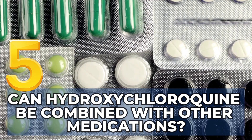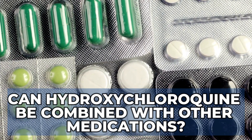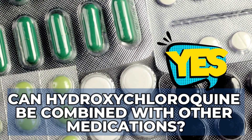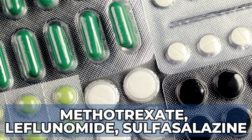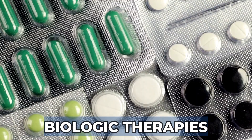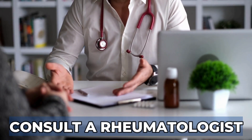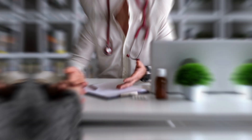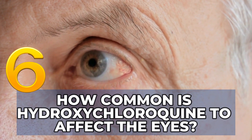Can hydroxychloroquine be combined with other medications? Hydroxychloroquine can indeed be combined with other disease-modifying anti-rheumatic drugs, or DMARDs, such as methotrexate, leflunomide, sulfasalazine, or even with biologic therapies. However, it is crucial to consult with a rheumatologist to discuss and tailor therapy to your needs. How common is hydroxychloroquine to affect the eyes?